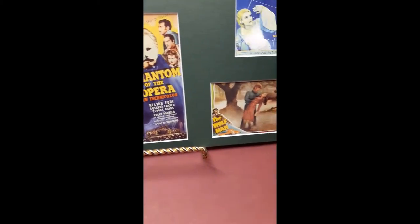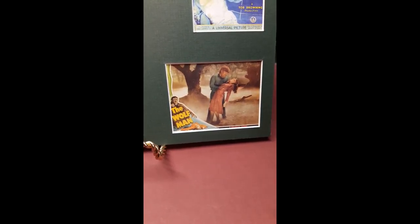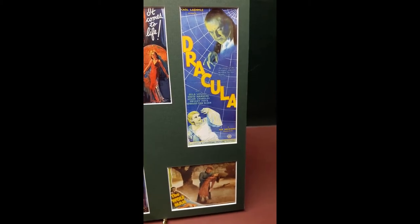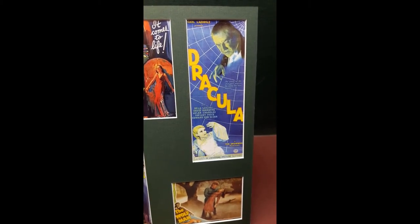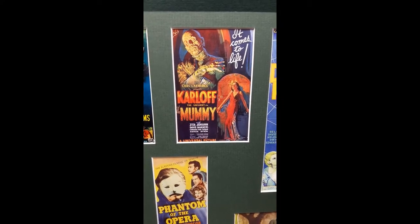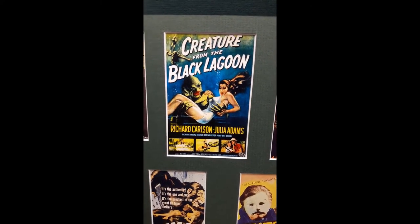A lobby card for The Wolfman, 1941, an insert poster for Dracula, 1931, a poster for The Mummy, 1932, and a poster for Creature from the Black Lagoon, 1954.